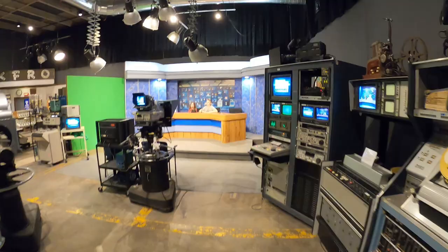Welcome to the Pestis Museum of Broadcasting and Communication. Here you can learn everything about broadcasting and communications.